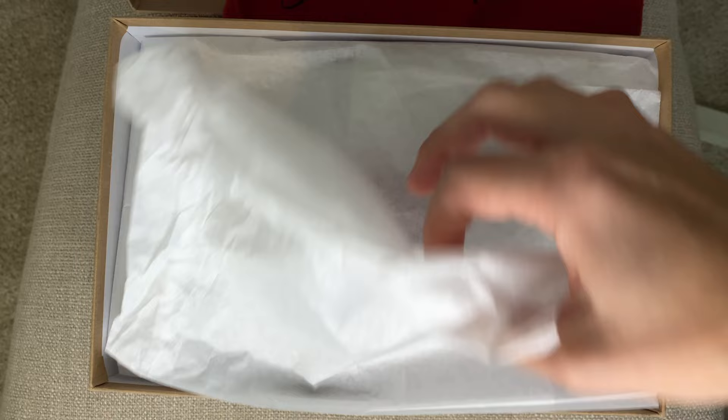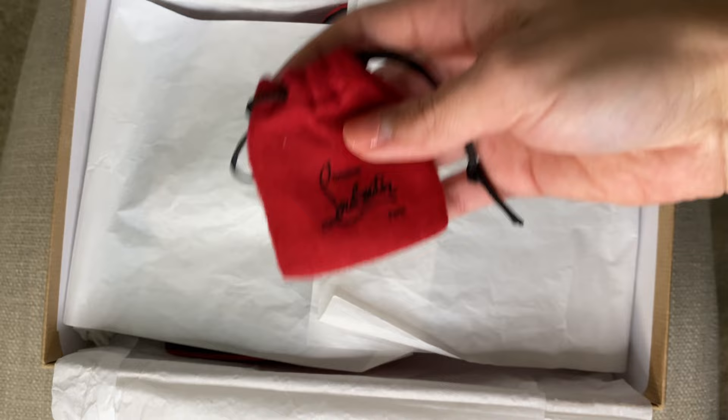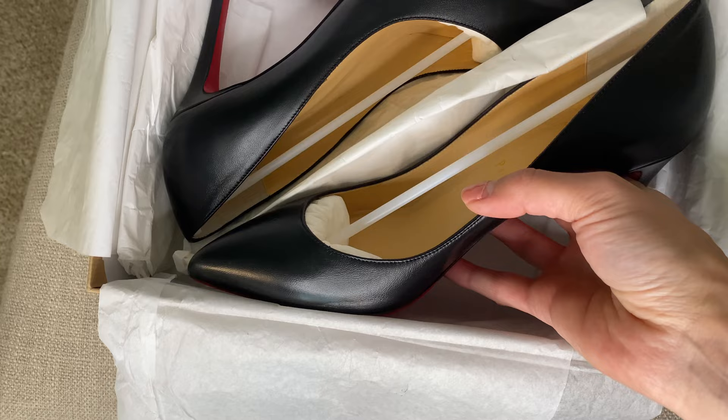All Christian Louboutins come in this brown box, and it also has the matching bag. What comes in the box? You have a beautiful red felt dust bag, a cute little dust bag with the extra heel taps, and then your beautiful shoes. Each of them is stuffed and has the plastic bar to help maintain the shape.